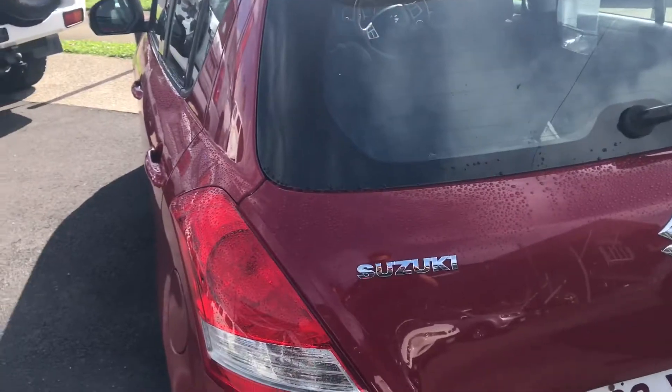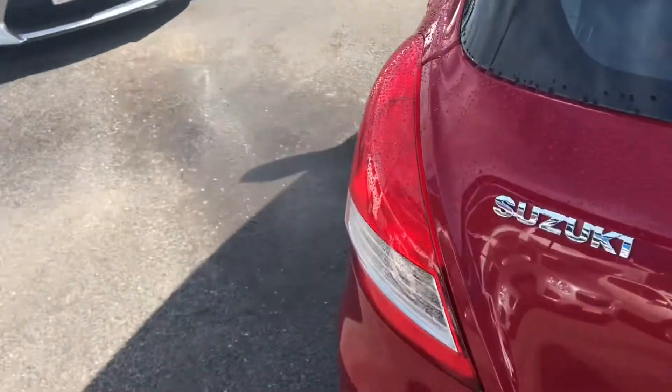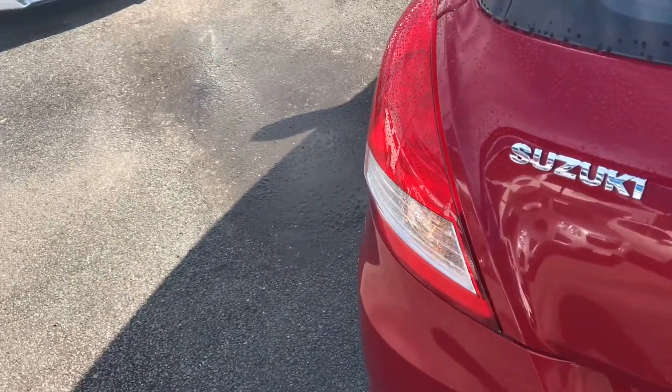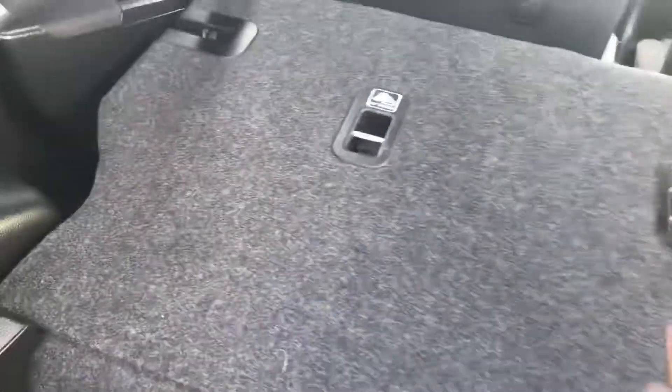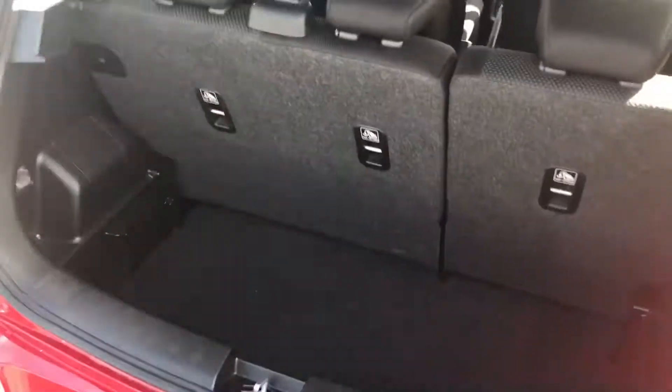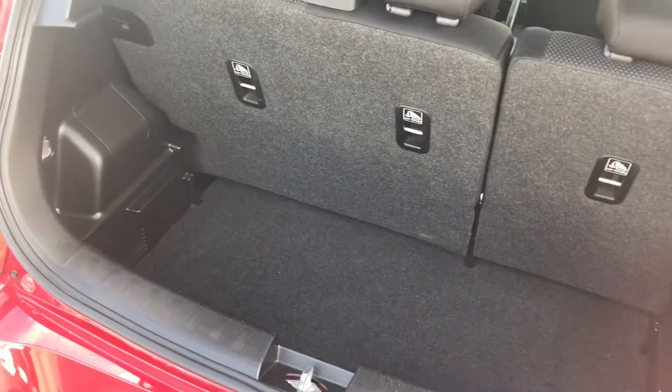I'll show you the boot. Your seats have been folded down at the moment, but you can see it's extremely clean on the inside. I'll lift these up so I can show you when we get around the other side. There's still enough boot space — it's quite a deep boot, so even though it doesn't look very wide, it is very deep and you can fit a fair bit in there.